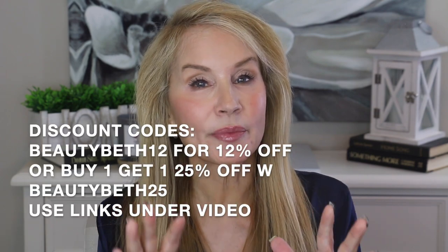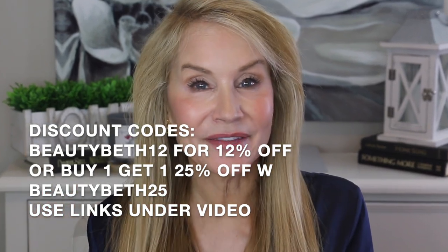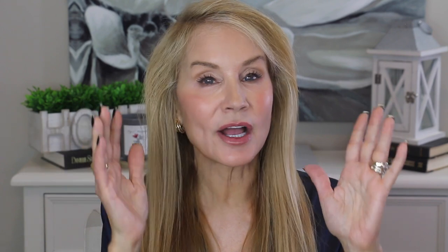LilySilk has given us a great discount code, and all of the items will be linked below the video. I also have some clothing from Amazon that will be in the video, and they will be linked below as well. And if you're not yet a subscriber, I hope you'll subscribe to my channel and click that little bell to be notified of my future videos. Let's get into this because we have a lot to cover.